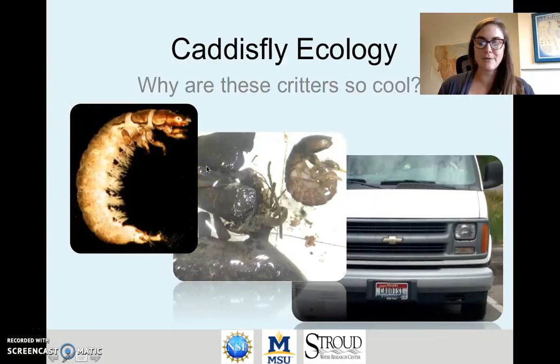This is Lindsay Albertson, assistant professor at Montana State University. In this section we're going to talk about caddisfly ecology.